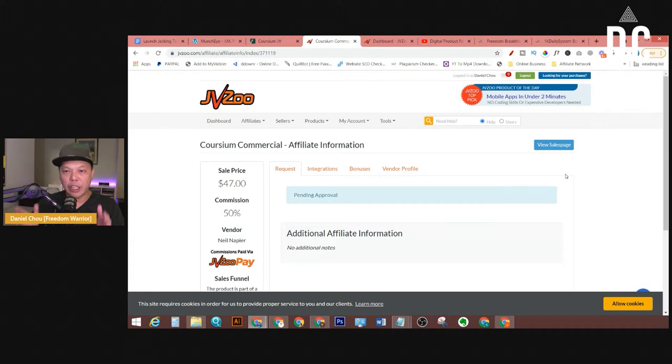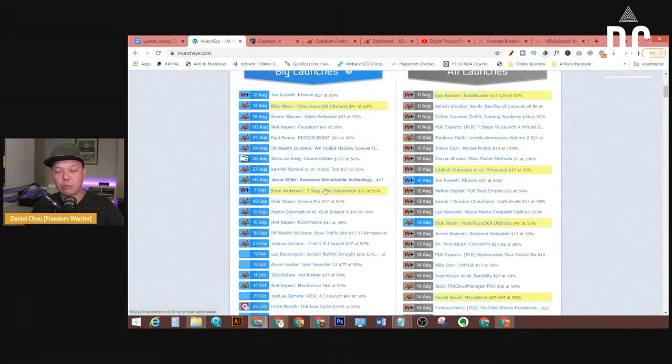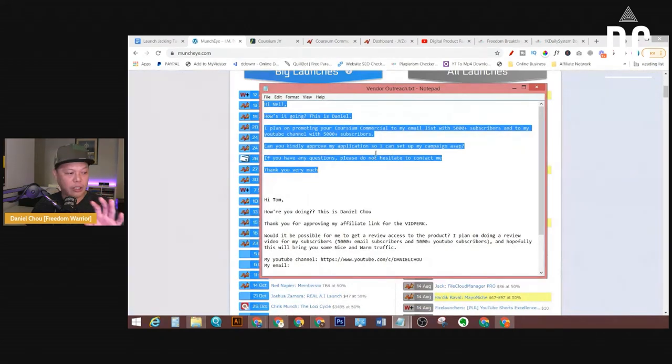Don't get frustrated if you don't get approved on your first try — just apply to as many as you can. I started with about 50% of all applications getting approved, then it increased over time. As results came in, I went from 50% to 60%, then 70%, 80%, to 100%. It's a process. But if you use this script and tell the product vendor you have an email list, in most cases they will approve you with no problem.